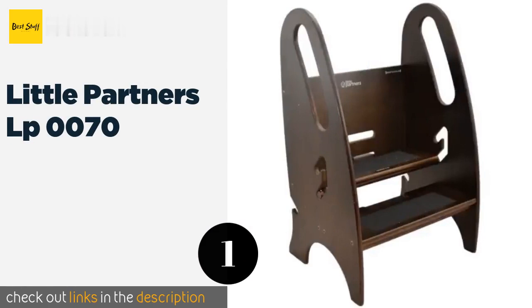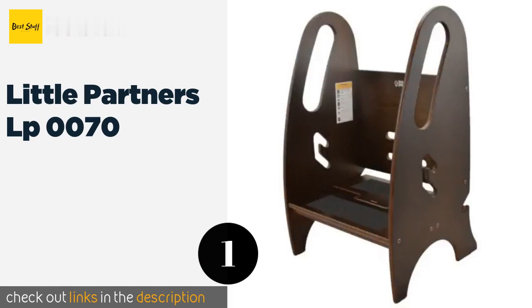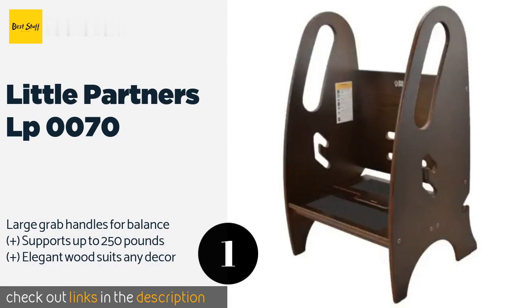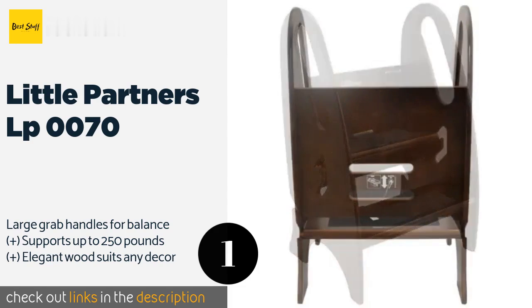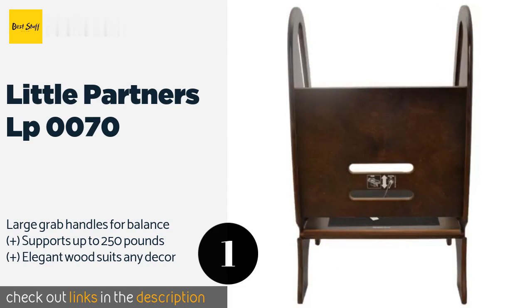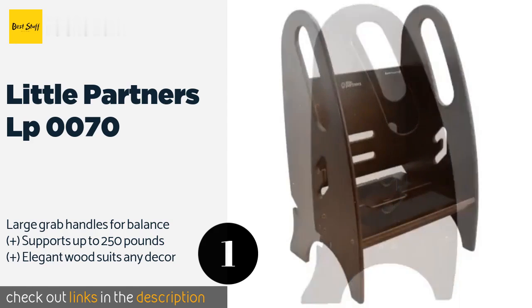Number one is Little Partners LP0070. Unlike some products designed specifically for kids that become of no use once your little one grows up, the Little Partners LP0070 will work for any member of your household of any age, thanks to a step that is adjustable to three heights. The price is around $120.